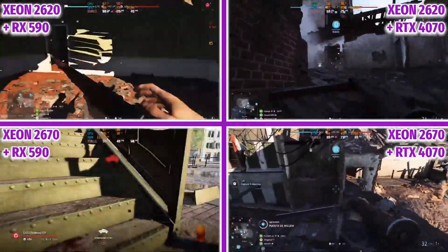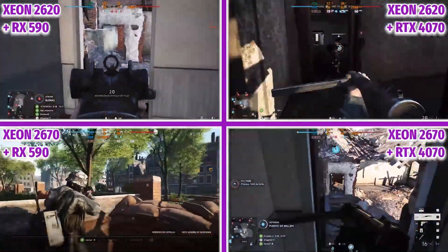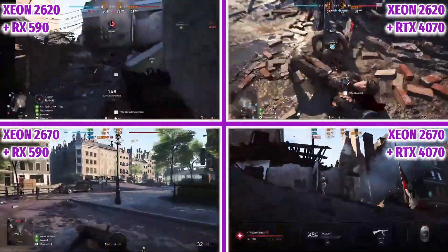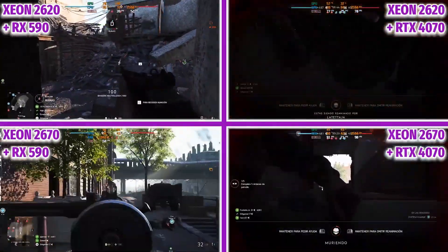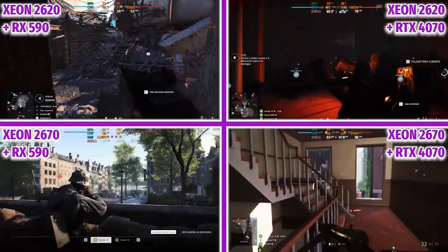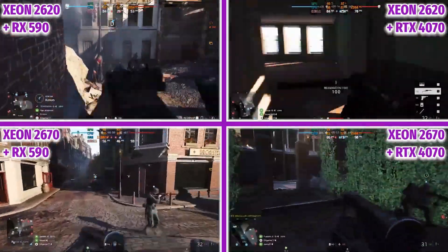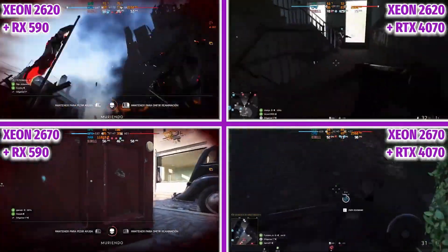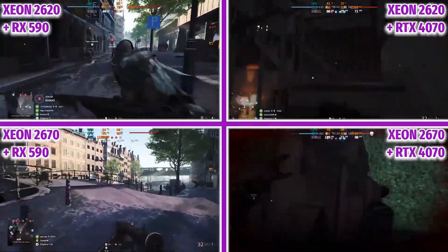We see much more difference in favor of the 2670 in the test with the RTX 4070. Running the game at 1080p with a super powerful graphics card that supports much more graphics load, the processor is a huge bottleneck. Seeing this, we can say that having twice as many cores has helped us a lot. On the RX 590 the bottleneck caused by the processor is significantly reduced, as that graphics card generates much lower FPS in 1080p and consequently is much less demanding for the CPU.